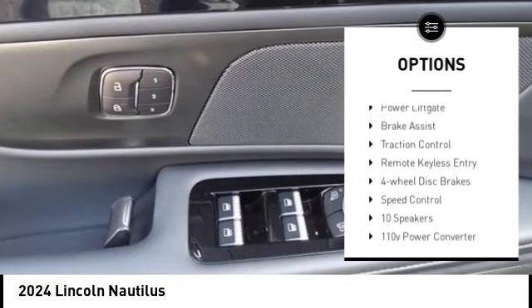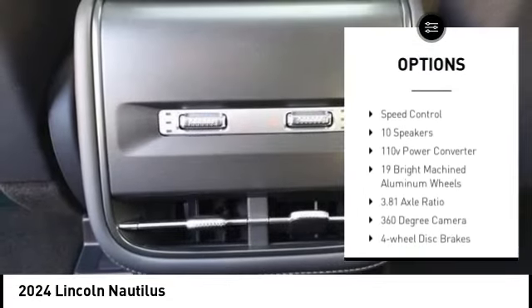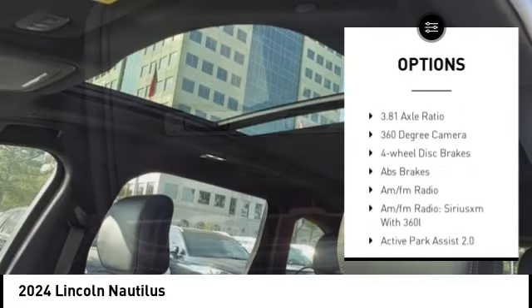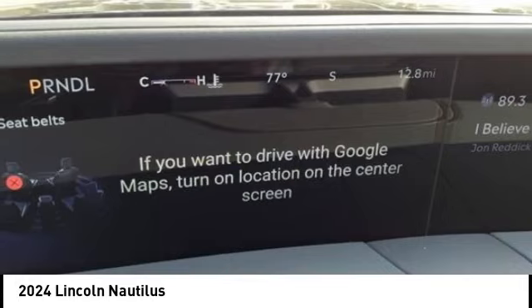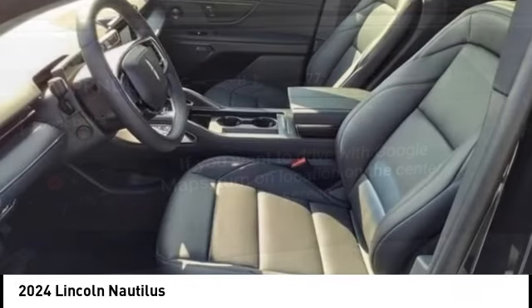electronic stability control, alloy wheels, rear spoiler, power lift gate, brake assist, traction control, remote keyless entry, four-wheel disc brakes, speed control.